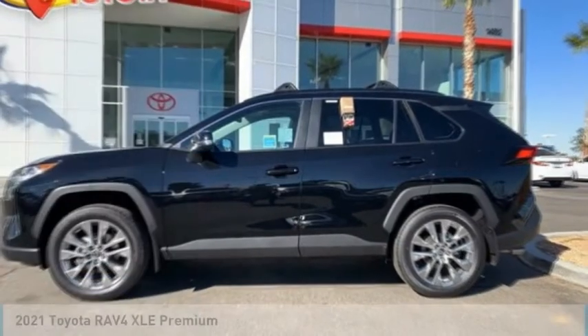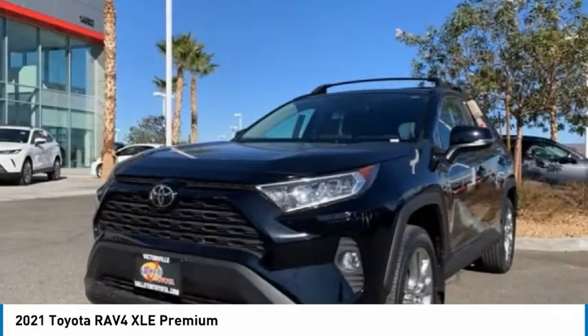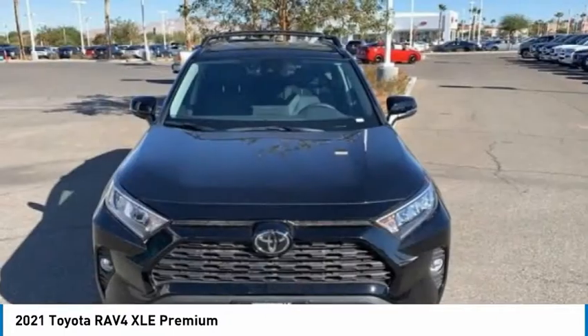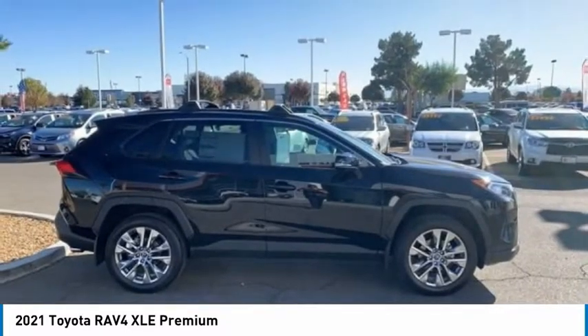Check out the 2021 RAV4. The RAV4 is one of the most fuel-efficient SUVs in its class. Versatile and efficient, the RAV4 mixes the comfort and drivability of a sedan with the benefits of an SUV.